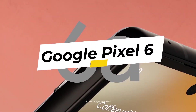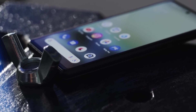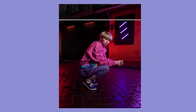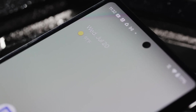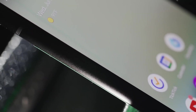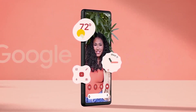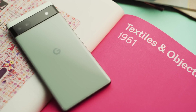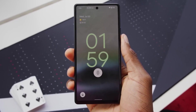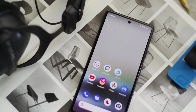10. Google Pixel 6a. The Google Pixel 6a upholds Google's reputation for impeccable camera technology. The phone's 6.2-inch OLED display serves as a window to the remarkable camera system. The Pixel 6a inherits advanced computational photography features, delivering vibrant and detailed photos. The Snapdragon 750G chipset ensures competent performance, while Google's clean software interface enhances usability. The Pixel 6a is a testament to Google's commitment to providing a seamless user experience in the mid-range segment.